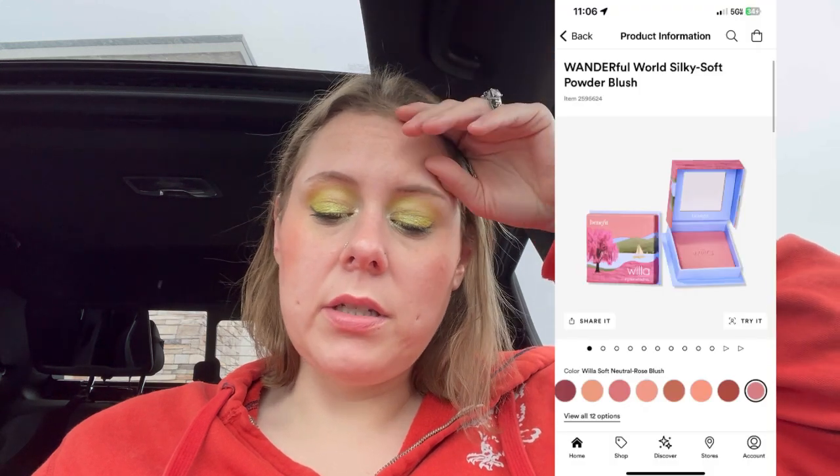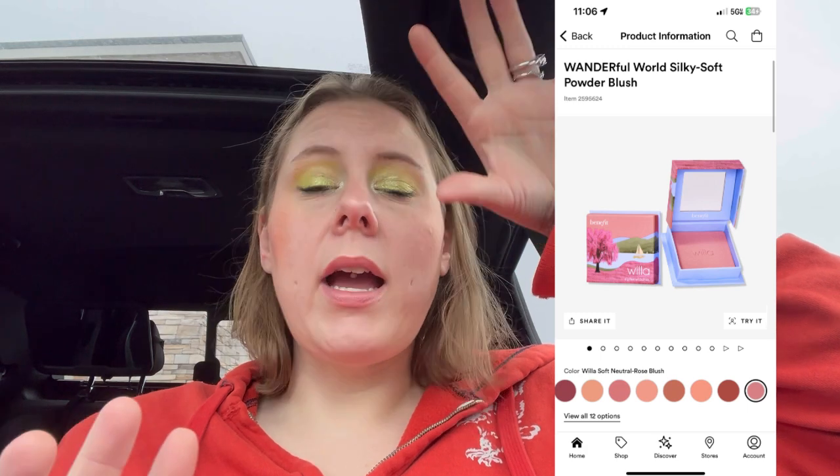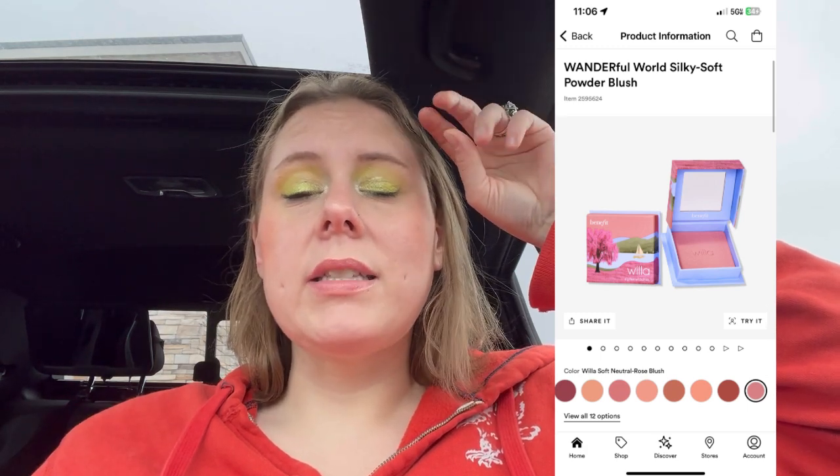Moving on to Saturday — they have some different scents. They've got the Benefit Wanderlust blushes with 12 options. I like Benefit blushes, the only thing I don't like is the compact. Those are $32, so it'd be $16. Tarte has a tubing mascara — I'm kind of interested in that. How much is that? $27. Nope, not interested anymore. Bobbi Brown bronzer powder — okay, moving on.